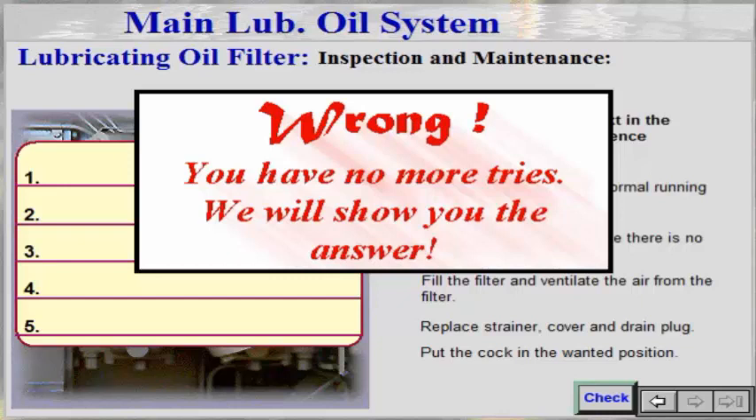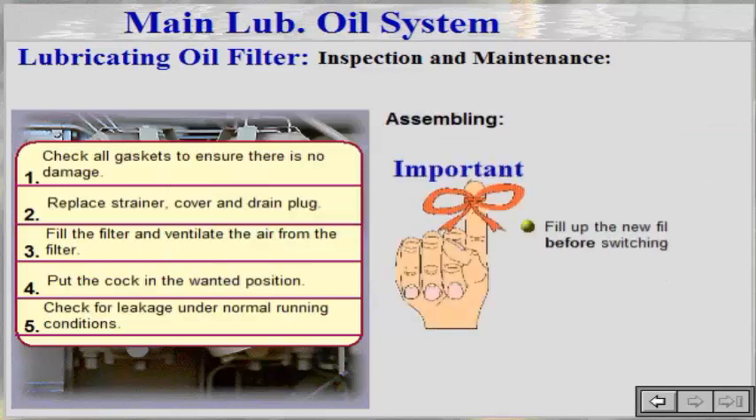Fill up the new filter slowly before switching between them. The filter should be inspected at least once every six months, even if the alarm is not triggered.